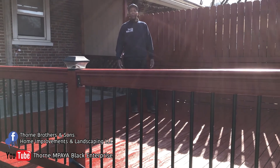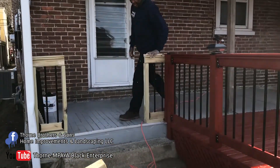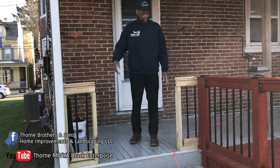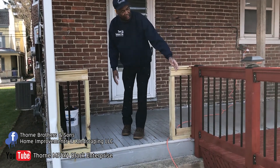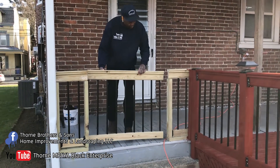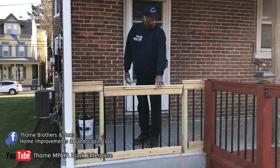You can also check out our YouTube channel, Thorn Empire Black Enterprise. Check this out — this is what we did here. As you see, they wanted a gate here because they were very concerned about their child walking out into the street. So we built this right here. We tried to match up with the deck railing and keep it consistent. I personally built this extra gate right here. We're going to install this gate, put some handles on it, and it's going to be safe for the children.